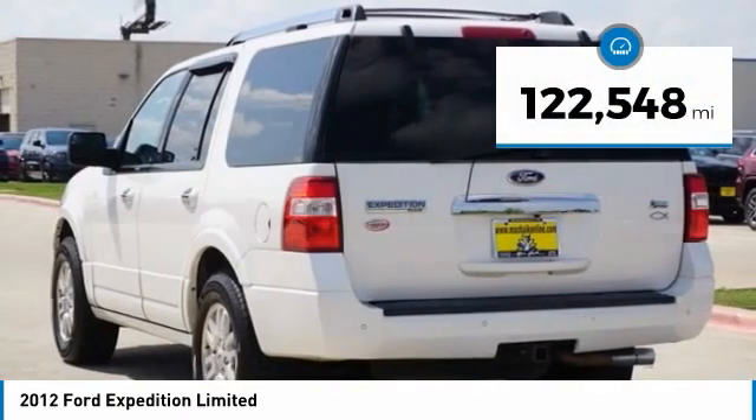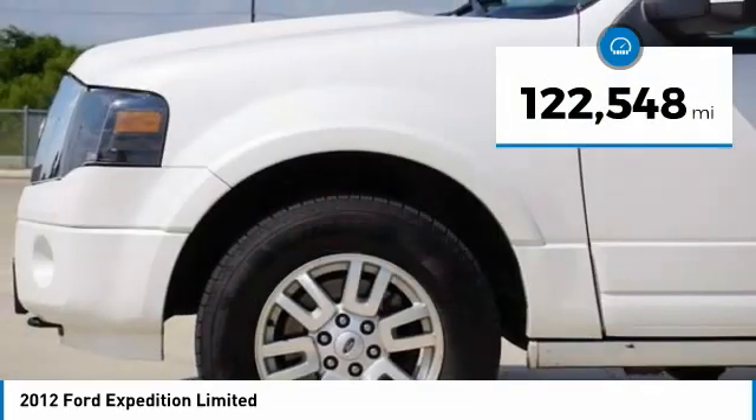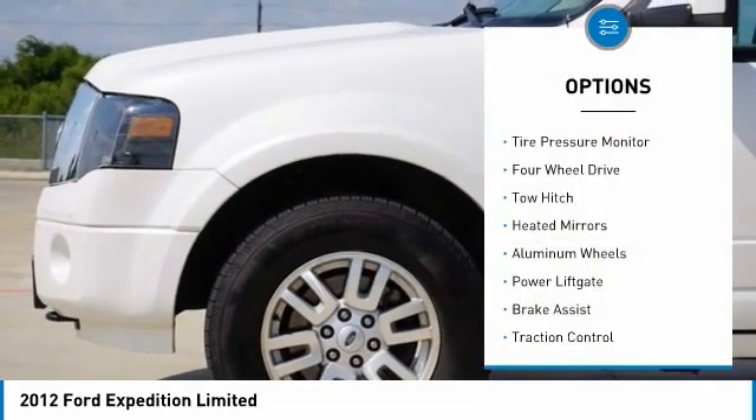This vehicle has less than 125,000 miles. Here are some of this vehicle's great options: tire pressure monitor.